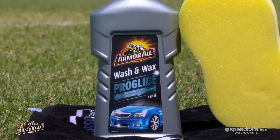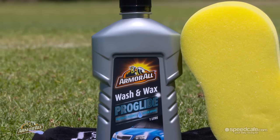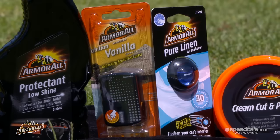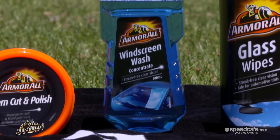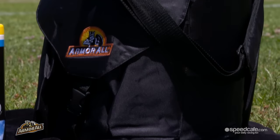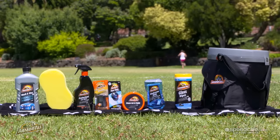Each week Armor Oil will be giving away the ultimate summer essentials pack. The pack comprises a range of products to keep your car cool and clean this summer. The pack includes Armor Oil Wash and Wax Pro-Glide, Armor Oil Sponge, Armor Oil Protectant, Armor Oil Air Fresheners, Armor Oil Cream Cut and Polish, Armor Oil Windscreen Wash, and Armor Oil Glass Wipes. You'll also win an Armor Oil Bucket Esky to keep you cool this summer. So be watching the Armor Oil Summer Grill episodes across the summer here on Speed Cafe to find out how to enter.